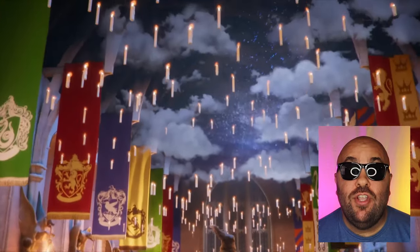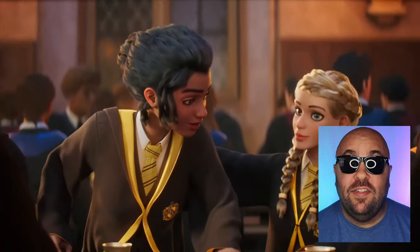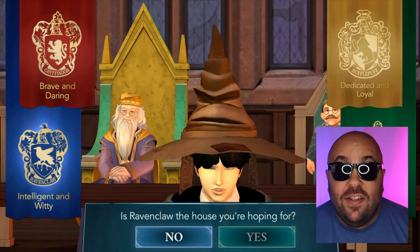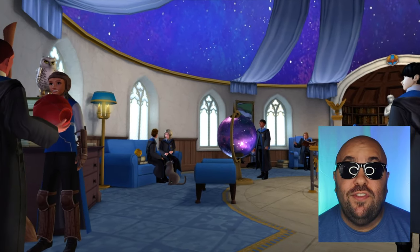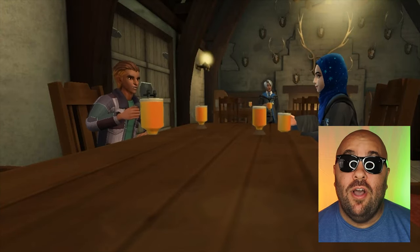In Harry Potter Hogwarts Mystery, you can customize your own character, choose your house, and live out magical moments as a student at Hogwarts. My favorite house is Ravenclaw, because I've always valued intelligence and love solving problems. Their house common room is also so cool — I can't believe we're finally able to see and explore it up close.